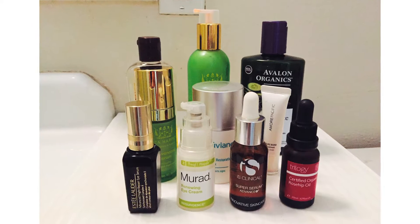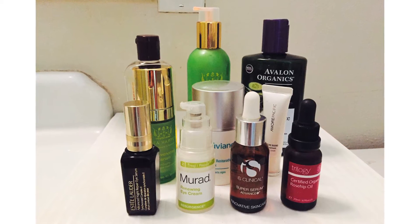Hi everyone, today I'm going to be showing you my nighttime skincare routine. I feel my nighttime skincare routine is one of the most important things I do for myself on a daily basis, because the skin renews itself at night while you're sleeping, so it's really vital to prep my skin so it's at its most optimal state for that process of renewal.